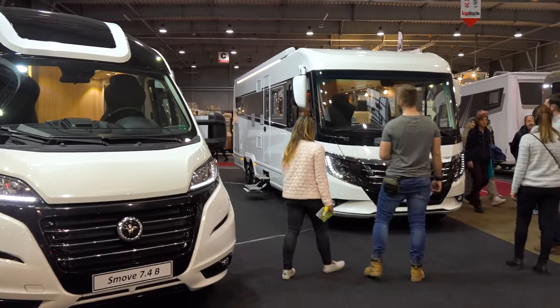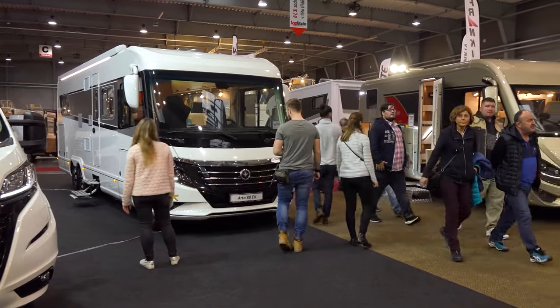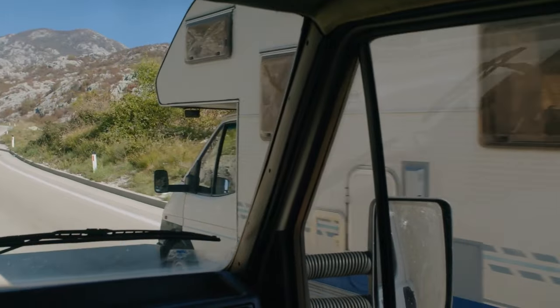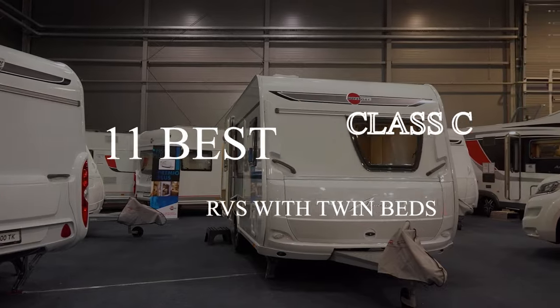You may find yourself shopping for a Class C RV with twin beds for a number of different reasons. They're great for traveling with friends or young children, plus they're known for their spacious layouts. But what type of floor plans and features can you expect from the RV options on the market today? Let's find out.